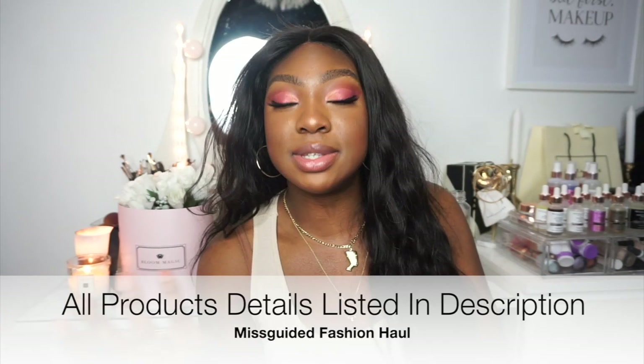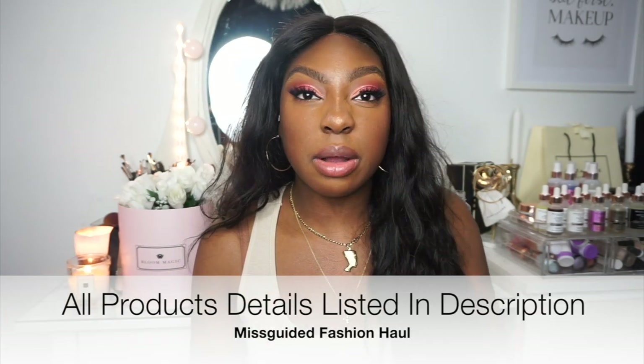I also wanted to pick up a pair of sunglasses heading into spring/summer — just something a little different from what I already have. I really love the color. Wearing them with neutral shades really picks up that lovely pink tone in the lenses.